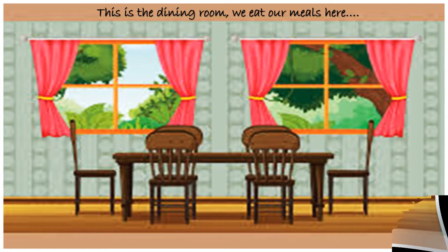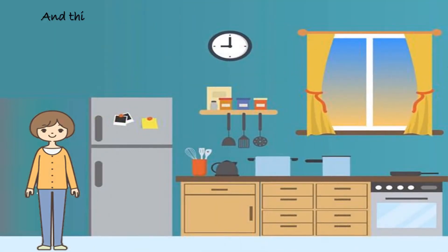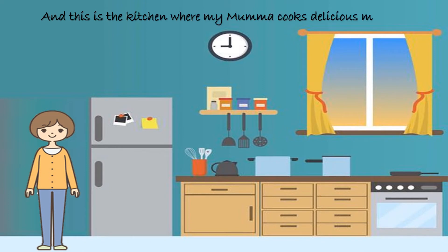Yummy yummy meal. And this is the kitchen where my mama cooks delicious meals. I am sure your mama cooks yummy meals too.